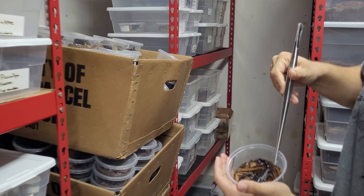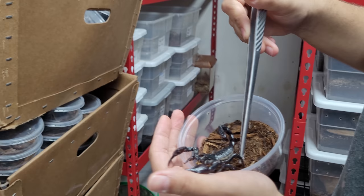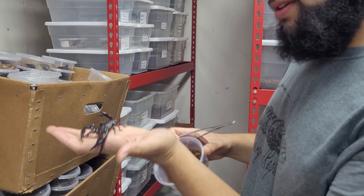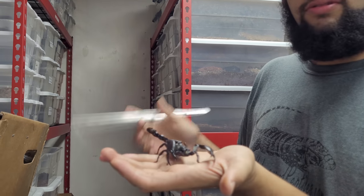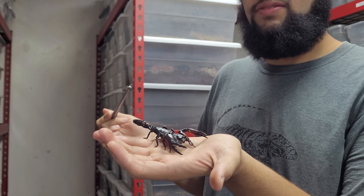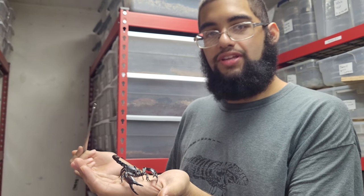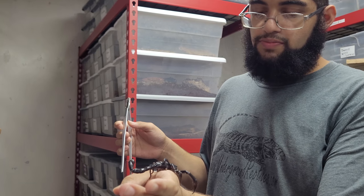I always suggest when trying to handle a scorpion or a spider, use something that's not your hand to coax it out — because you never know, even the most passive animal always has a bad day. As a general rule I will always use something like tongs or even a stick to coax them out. You never want to use your own hand because even the most passive species can get startled. You want to avoid any form of potential injury to you or the animal.